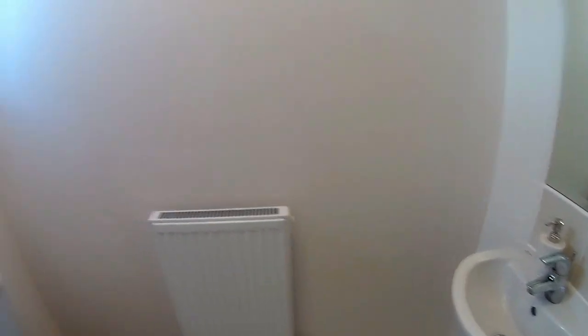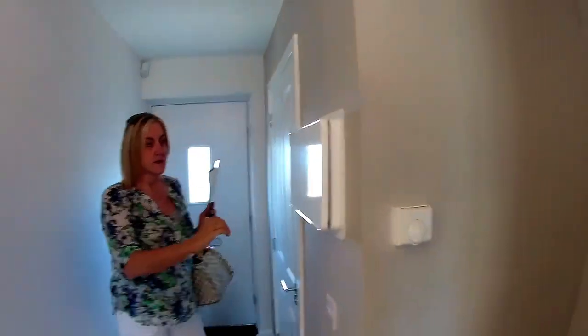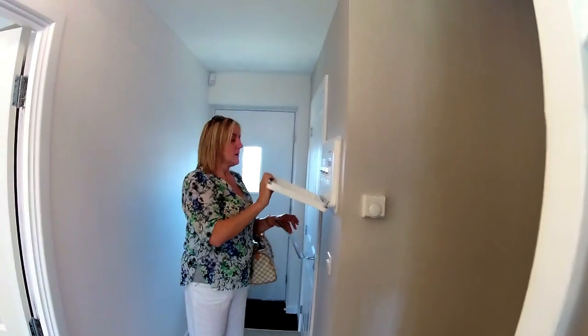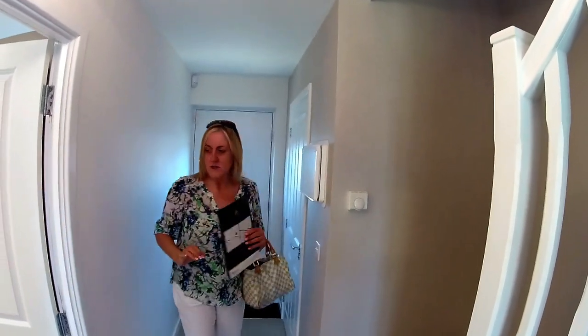Downstairs WC — that's quite a neat size. It's done with some Ideal Standard ware. It's out of the way, much smaller and sleeker. I think that's much better. Nice unit.